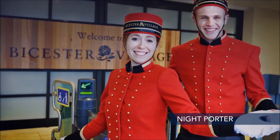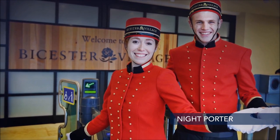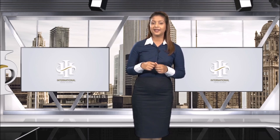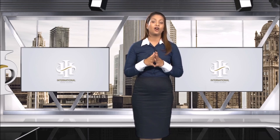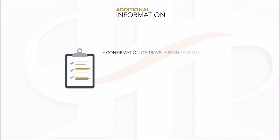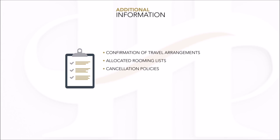The night porter is not simply a porter, as he or she takes over the responsibilities of the door staff. When carrying out group check-ins, unlike the standard procedure, additional information is required. This allows for smooth processing of a large number of people in a relatively short period. The additional information includes confirmation of travel arrangements such as bus company or flight details, allocated rooming lists, cancellation policies, and key or card provisions in advance.